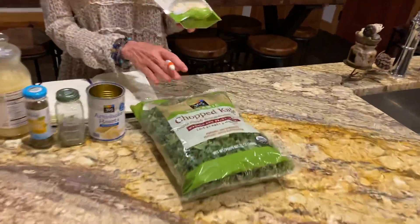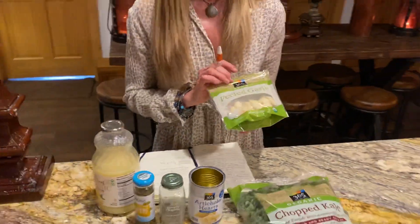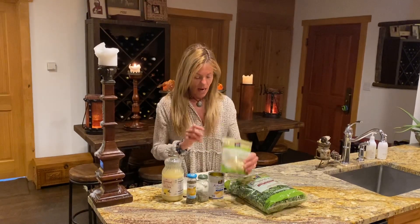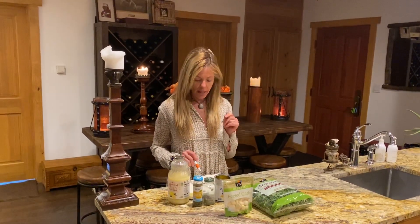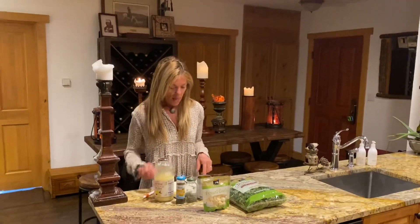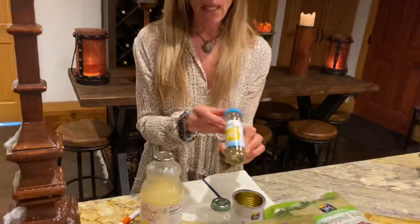Load up on kale any way you can get it. And then I put in about a dozen peeled garlic cloves. Garlic is also an incredible antioxidant and has anti-inflammatory properties — it's great for your digestion, just phenomenal. And then I put in about a tablespoon of organic capers.